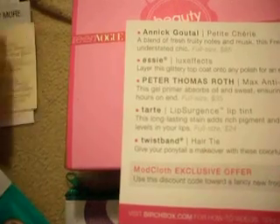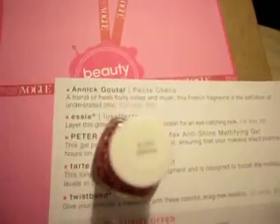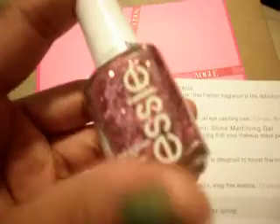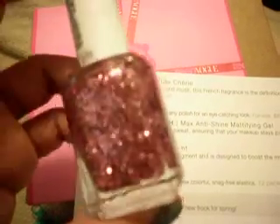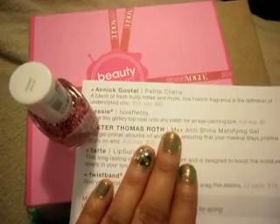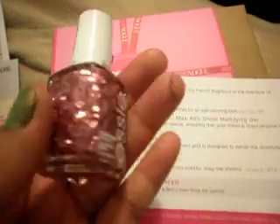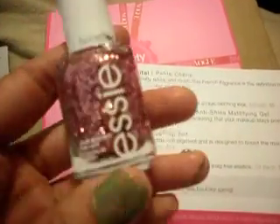I got this Essie Nail Effects — it's a really pretty glittery top coat. I do have Shine of the Times, which I have on my nails now. It's St. Patrick's Day green with a little bit of an iridescent sparkle. I really like the color selection from Essie, and this is a full size, so I'm pretty excited about getting that.